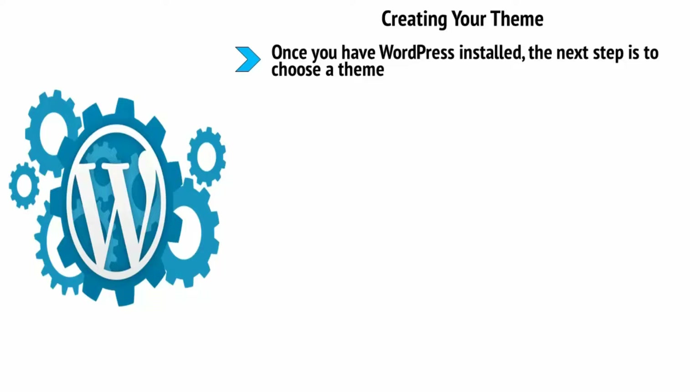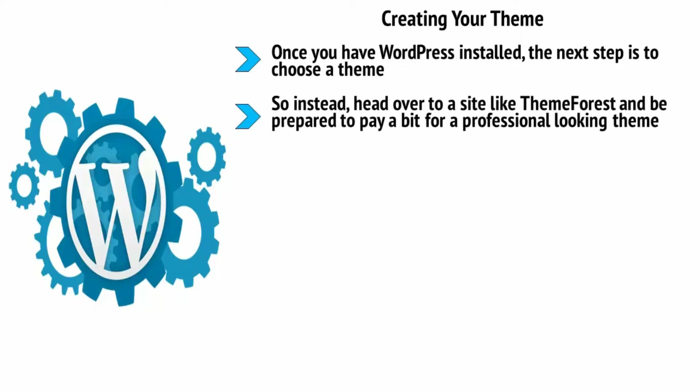Creating your theme: once you have WordPress installed, the next step is to choose a theme. You can browse for themes through WordPress's own tool, but I don't recommend using any of these — most are not terribly well designed and they'll be used on so many websites, so yours won't be unique. Instead, head over to a site like ThemeForest and be prepared to pay a bit for a professional-looking theme. We're talking in the realm of thirty dollars, but a professional site is an absolute must if you want others to take your site seriously.